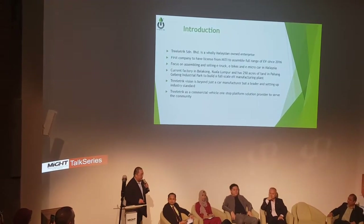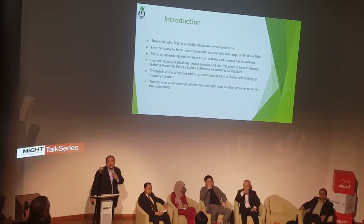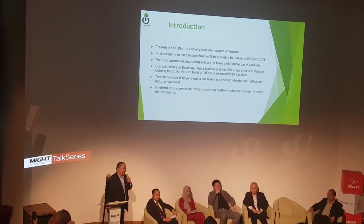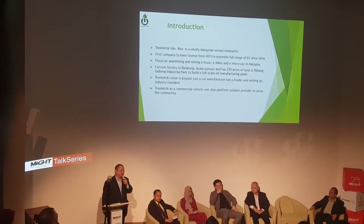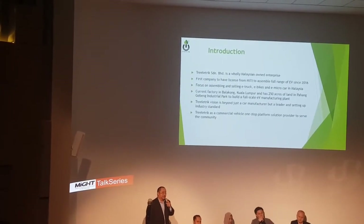A brief introduction to us. We are Three Electric Rembrandt, a Malaysia-owned company. It is the first company in Malaysia to have a manufacturing license given by MIPI. We have assembled a full range of EV electric vehicle products in Malaysia.